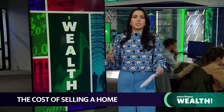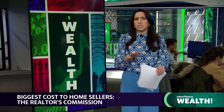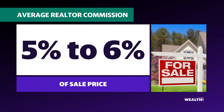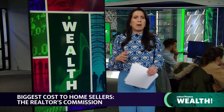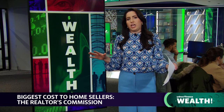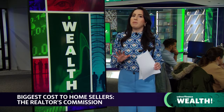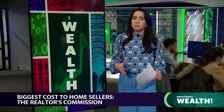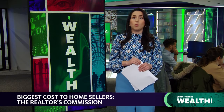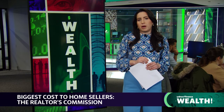The biggest cost for sellers is paying for their realtor's commission. Typically that's about 5% to 6% of the home's sales price. For example, if you're selling a home for $400,000, a 5% commission would be about $20,000. But this structure could completely change after the National Association of Realtors' settlement. The outcome hasn't been finalized, but it is possible that sellers could pay a lower commission, so you do have a lot more negotiating power over those commission fees.